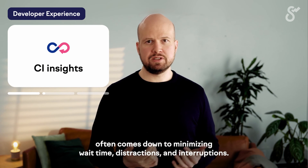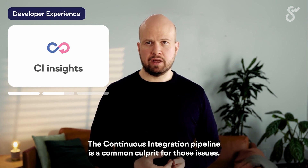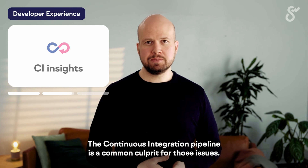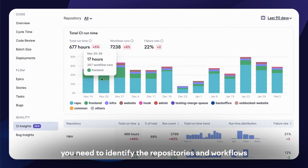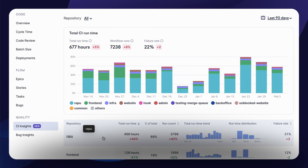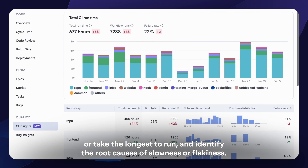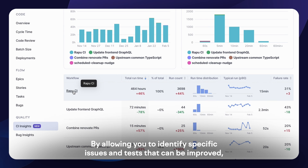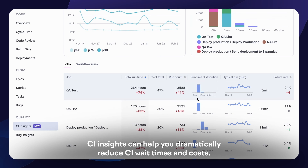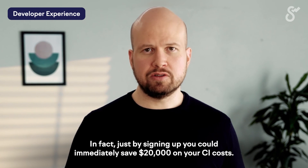Great developer experience often comes down to minimizing wait time, distractions, and interruptions. The continuous integration pipeline is a common culprit for those issues. The CI insights in Swarmia give you the detailed insights you need to identify the repositories and workflows with the most room for improvement. You can clearly see which parts of your workflows fail frequently or take the longest to run, and identify the root causes of slowness or flakiness. By allowing you to identify specific issues and tests that can be improved, CI insights can help you dramatically reduce CI wait times and costs. In fact, just by signing up, you could immediately save $20,000 on your CI costs.